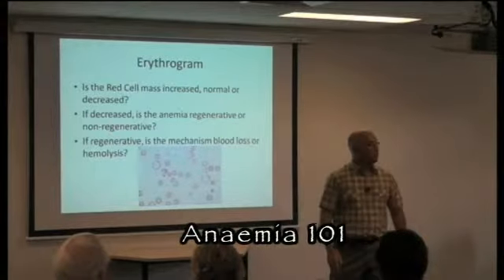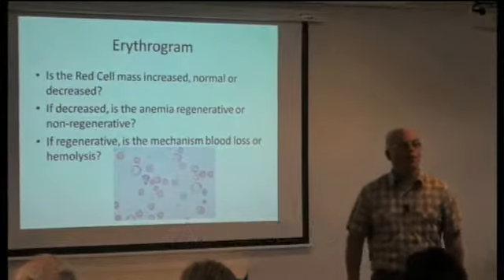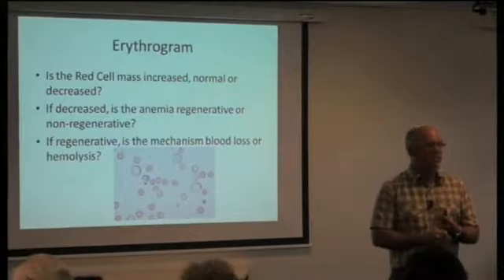Which brings us to the first point today that I want you to remember. I have five things you probably really need to know today. One is: every animal that's anemic, you must do an absolute reticulocyte count. Why? If you do not, you can't tell whether the anemia is regenerative or non-regenerative. Why is that such a big deal? Because when there are regenerative anemias, I think blood loss or hemolytic — and that's the path that you want to travel diagnostically.